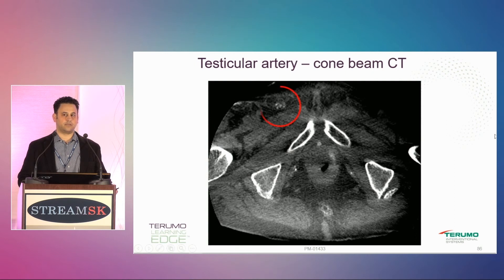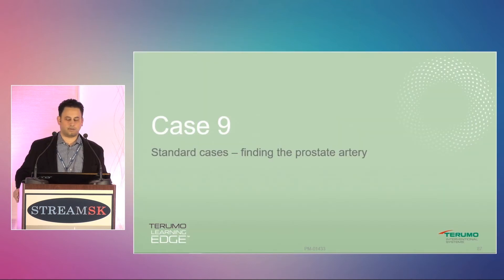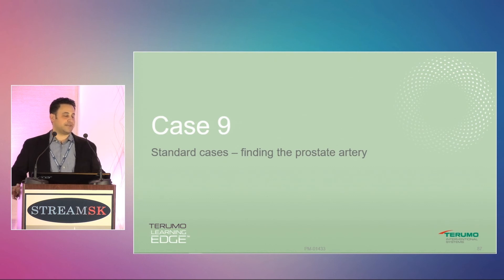It's a testicular artery. I did a cone beam CT to confirm it — kind of a bizarre one I hadn't seen before. It was pretty small and I wasn't too concerned about it. Since this was for hematuria I used larger particles, and I wasn't too concerned about non-target embolization. He didn't complain about his testicle afterwards.